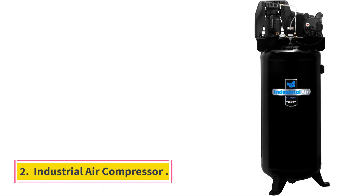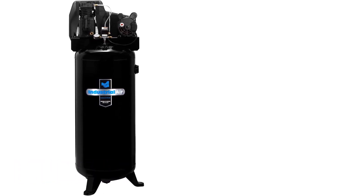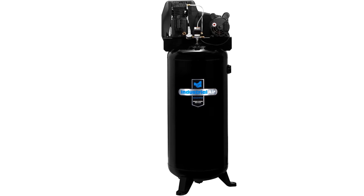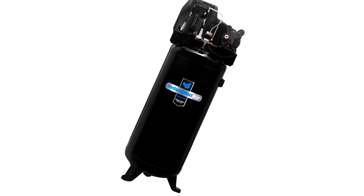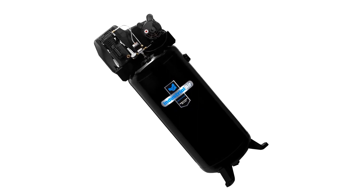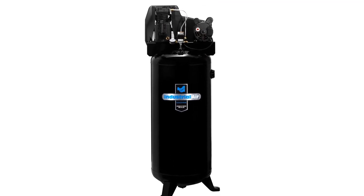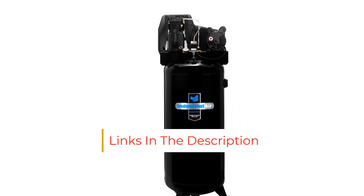Number 2: Industrial Air Compressor. Industrial Air is quite a popular name that makes a lot of air compressors. The Industrial Air ILA3606056 air compressor takes the second position as it offers decent performance without being highly expensive. This air compressor can provide a maximum air pressure limit of 155 PSI, along with a 3.7 HP motor that offers a decent speed for filling its 60-gallon air tank.